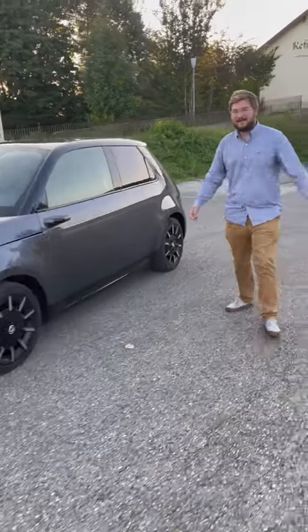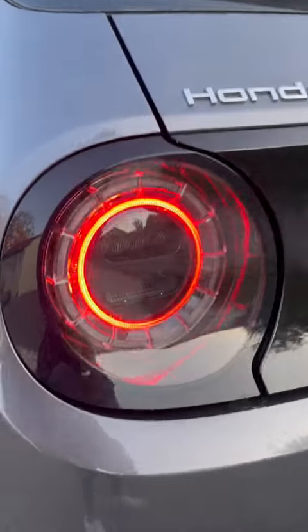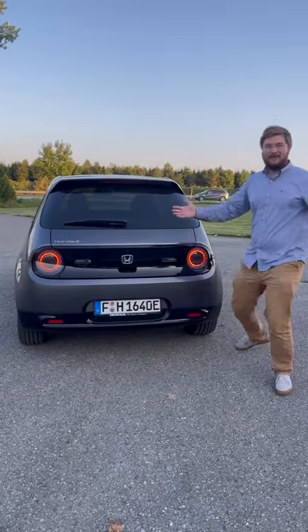Run around the back with me really quick — take a look at this. It's got these really nice red tail light rings that give it this personality. If you step back, the back almost looks just like the front, but both are pretty good.